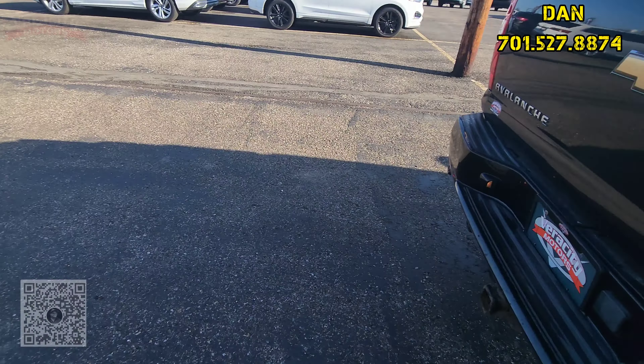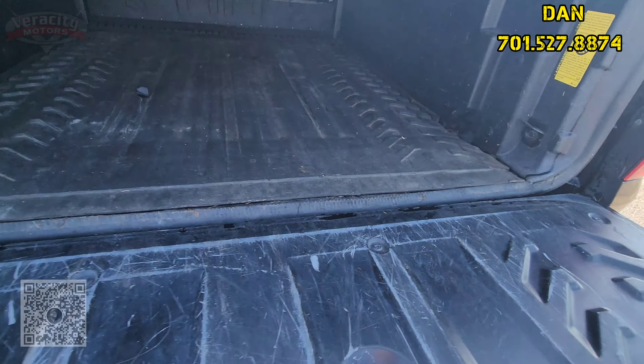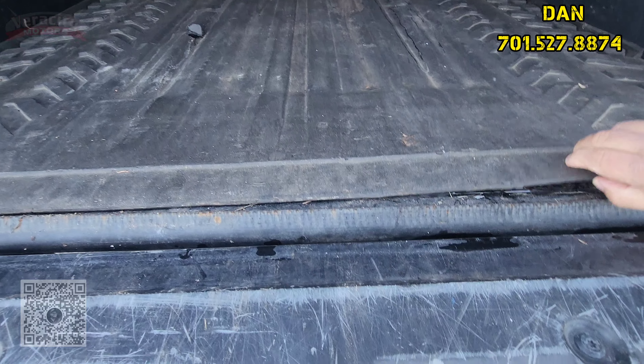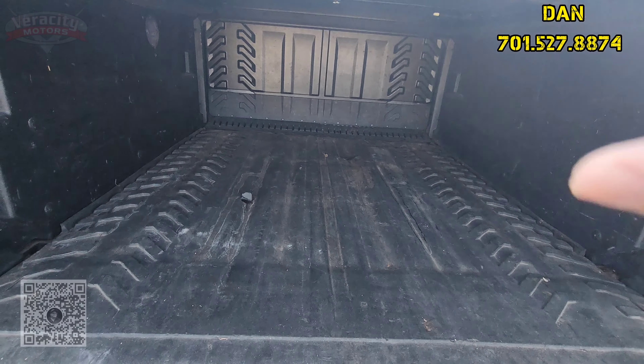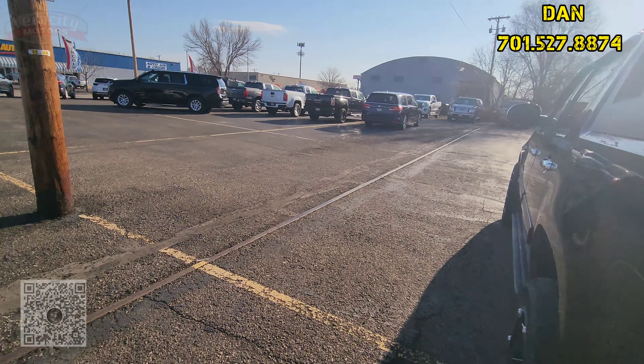Let's go check out that bed real quick. We do have that built-in liner here that Chevy puts out — this is actually a mat. And then, of course, on the Avalanche you can take down the back seat. Got that hard tonneau cover up on top.